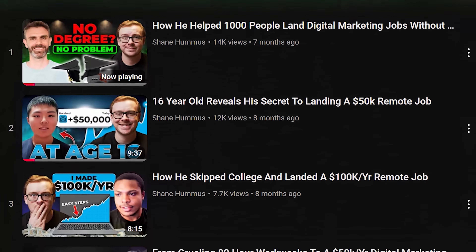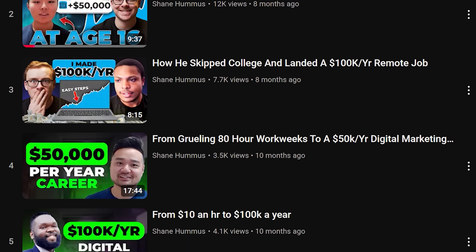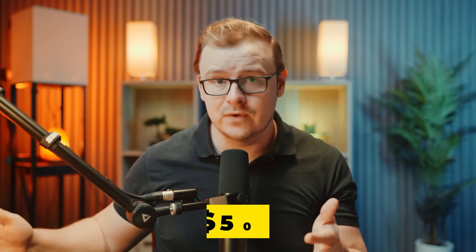I've interviewed people on this channel who have gotten jobs in a week or even two weeks with Course Careers, and you can start off with a payment plan that's less than $500.